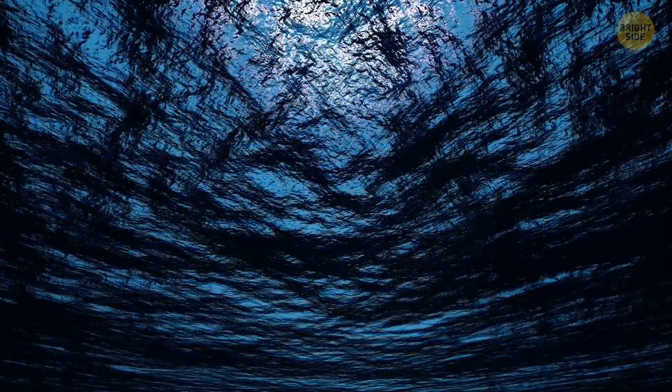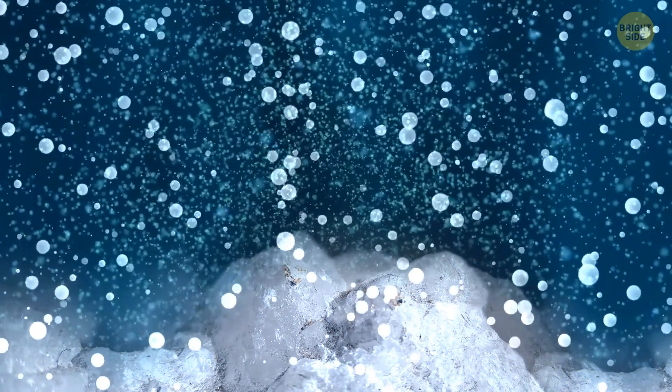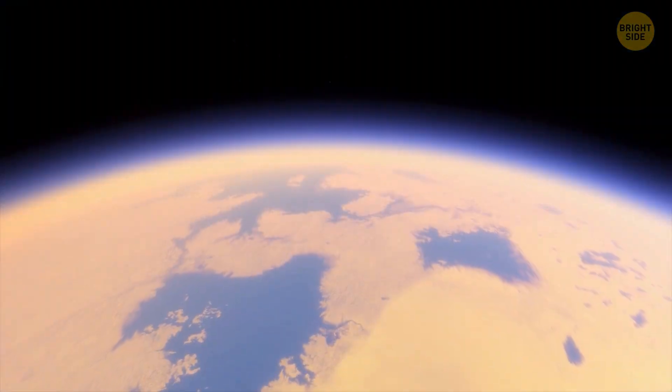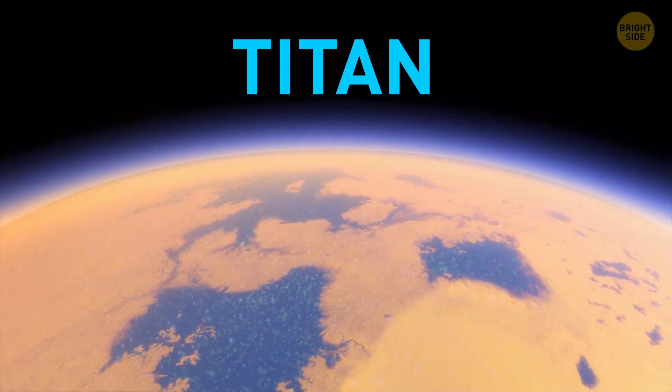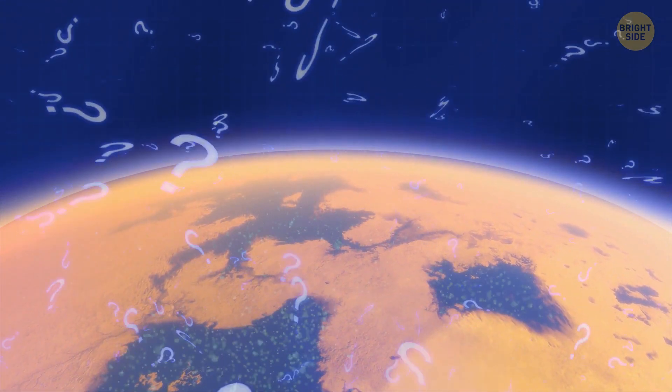It might be because Enceladus' ocean is rich in carbonates, just like soda water, and this soda water is likely to dissolve the phosphates in the moon's rocks. The new discovery also suggests that on other icy moons of Saturn, like Titan, the waters may be loaded with phosphorus too.